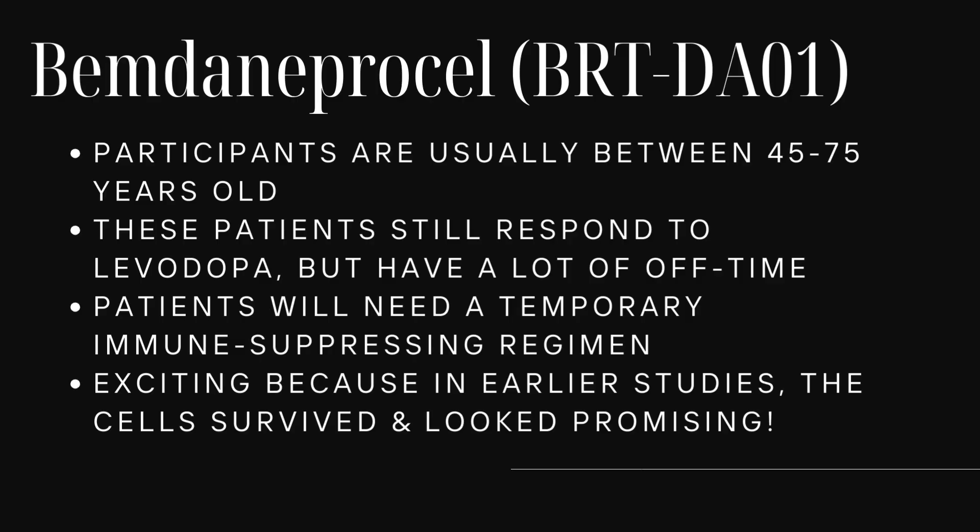Because the cells in this trial come from a donor, patients will need temporary immune-suppressing drugs. Why is this study exciting? In earlier studies, the cells survived and looked promising, which is why the bigger phase three trial is happening now.